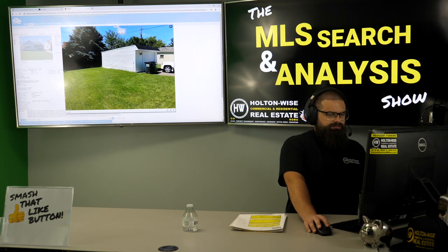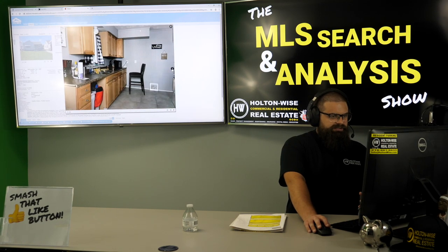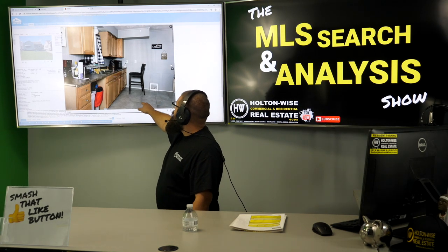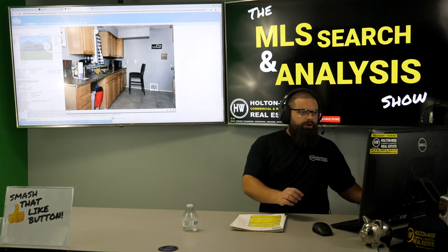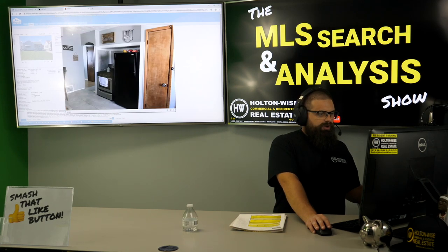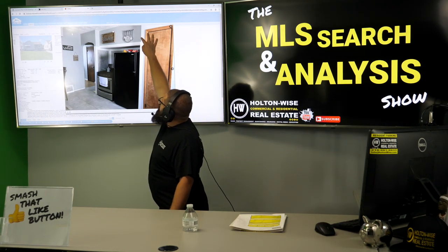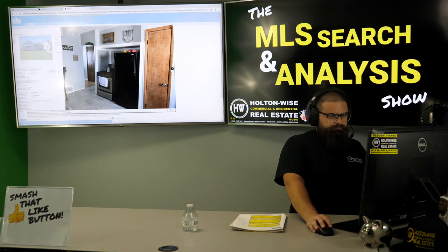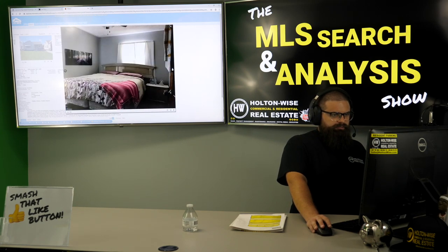Looking at the photos — yes, the garage is a bit messy, but look at this inside: nice tile floors, nice cabinets, a full market countertop, totally fine for what we want to do. You've got a stainless steel stove, agreeable gray paint — the kind we use here at Holton Wise — and white trim. Nice wood floors. This is a neat little rental property.